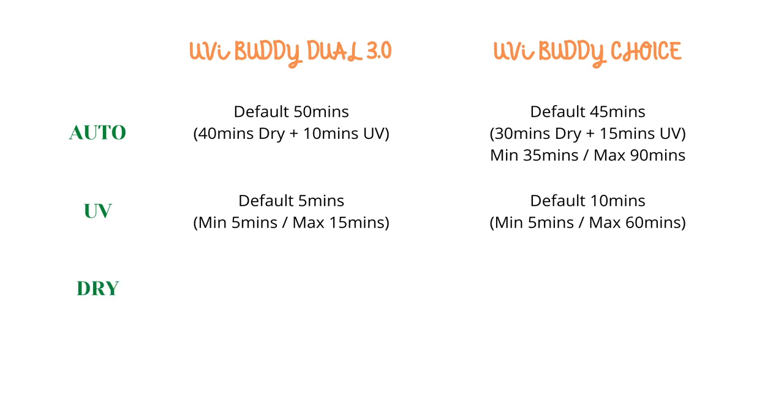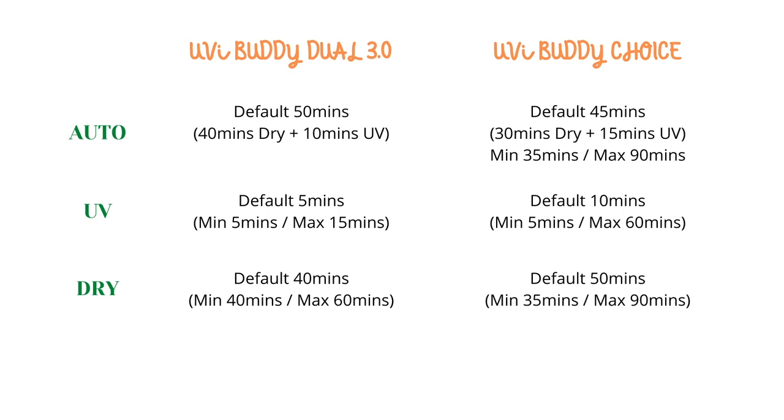The third mode is called the dry mode — no UV. For the 3.0, 40 minutes ang default with a maximum of 60 minutes. For UVBuddy Choice, the default is at 50 minutes with a minimum of 35 minutes to a maximum of 90-minute run. This is best for cloth bibs, towels, and washable face masks — that way you won't need to do a separate dry cycle with your washing machine. Perfecto sa mga ilang piraso lang na i-hand wash nyo — you can just let it dry inside.